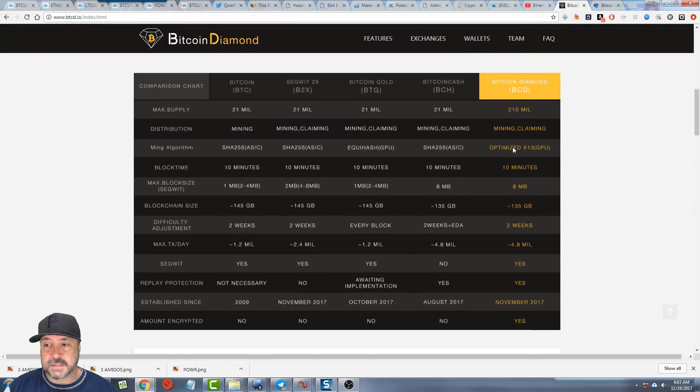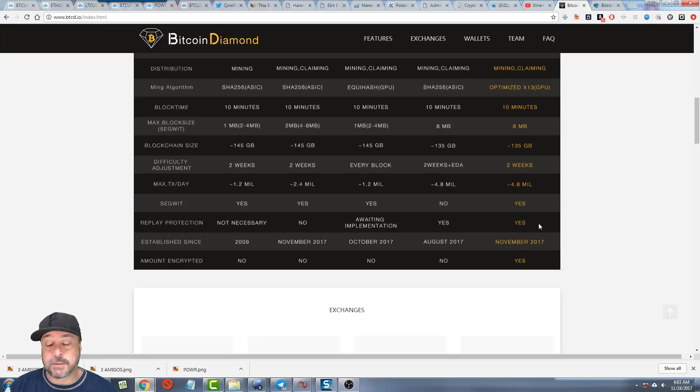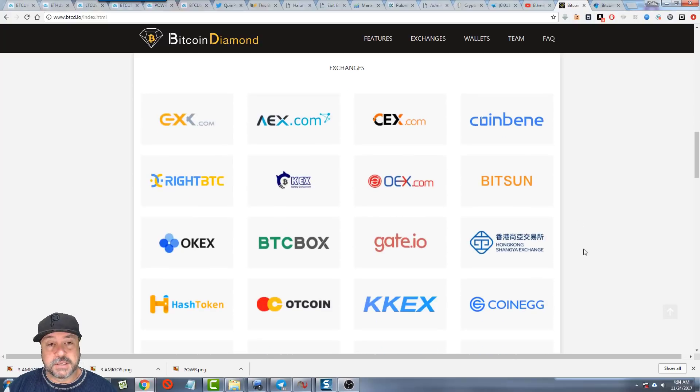The key differences are supply, and a different mining algorithm — they use optimized X13, which is GPU-based. Again, 10-minute blocks. They're in the big-block camp, wanting 8-megabyte blocks. Difficulty adjustment is still 2 weeks. The blockchain is a little smaller currently. They do have SegWit implemented and replay protection implemented, which should speed up wallet adoption.